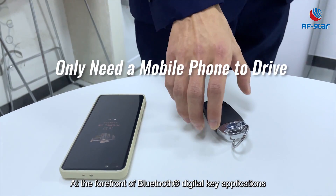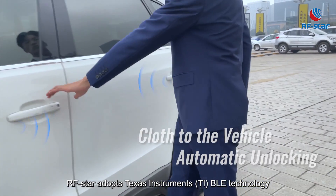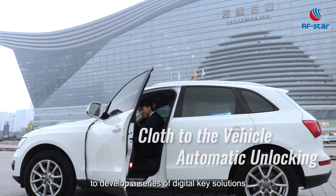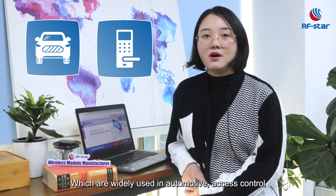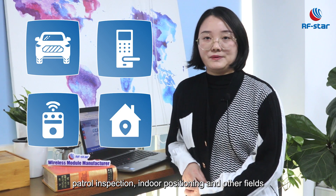At the forefront of Bluetooth digital key applications, RFSTAR adopts Texas Instruments BLE technology to develop a series of digital key solutions, which are widely used in automotive, access control, patrol inspection, indoor positioning, and other fields.